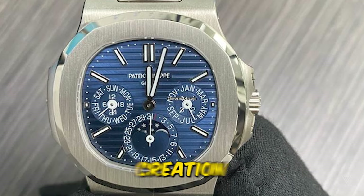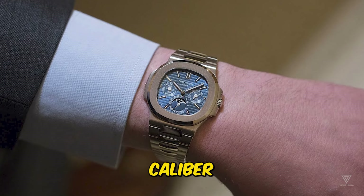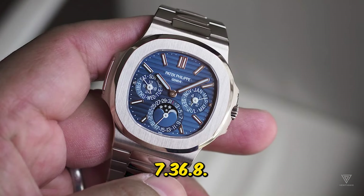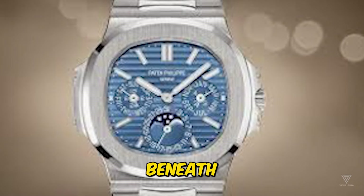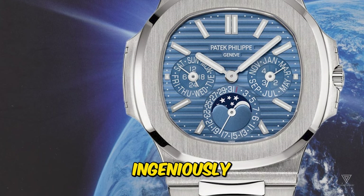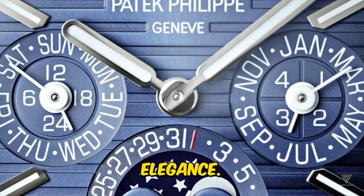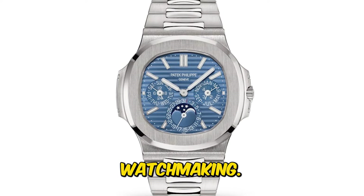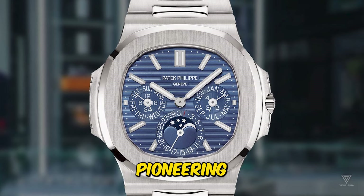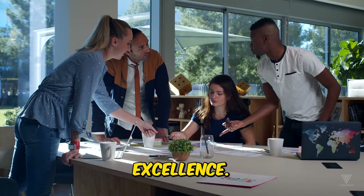This groundbreaking creation took the form of a ladies' bangle adorned with a minuscule calibre 7.36.8. The watch's display was concealed beneath a decorative flap, ingeniously blending functional timekeeping with ornamental elegance. This innovative timepiece heralded the dawn of a new era in watchmaking, marking Patek Philippe's pioneering spirit and its relentless pursuit of horological excellence.